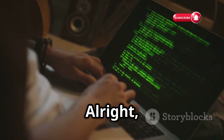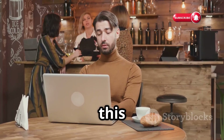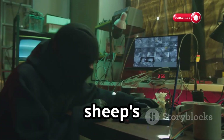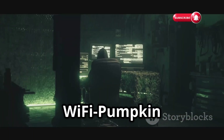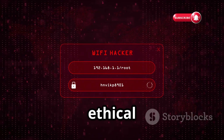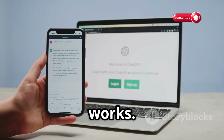First up, we've got Wi-Fi Pumpkin. This tool is all about creating rogue access points, and it's a real game changer. Imagine you're at a coffee shop, connect to their Wi-Fi, and you're actually on a fake network set up by someone using Wi-Fi Pumpkin — a wolf in sheep's clothing. Wi-Fi Pumpkin is a full-blown framework built on Python, making it super versatile and customizable, allowing ethical hackers to create incredibly convincing fake networks — mimicking real SSIDs, spoofing login pages, the works.